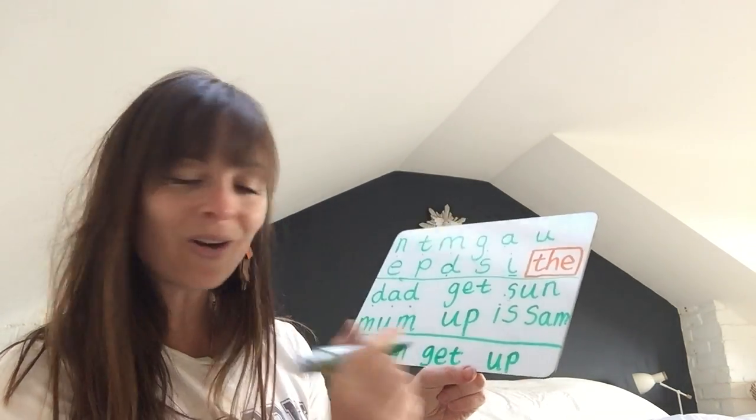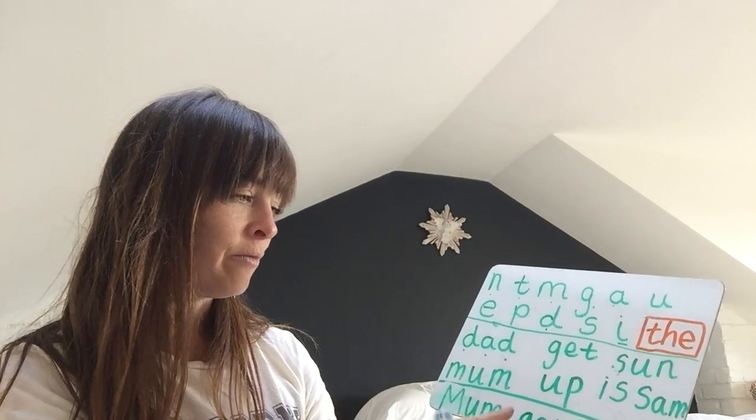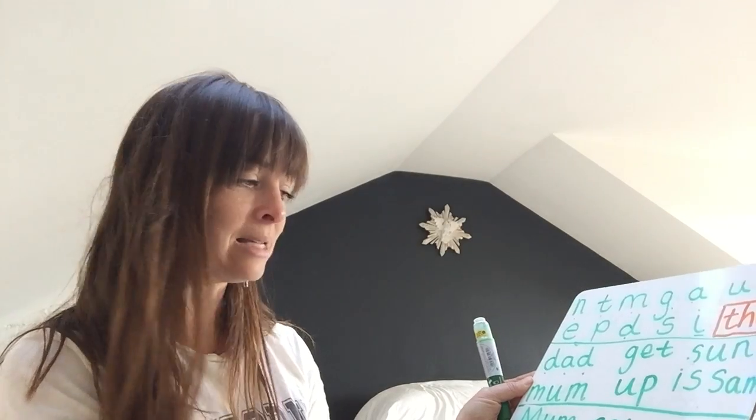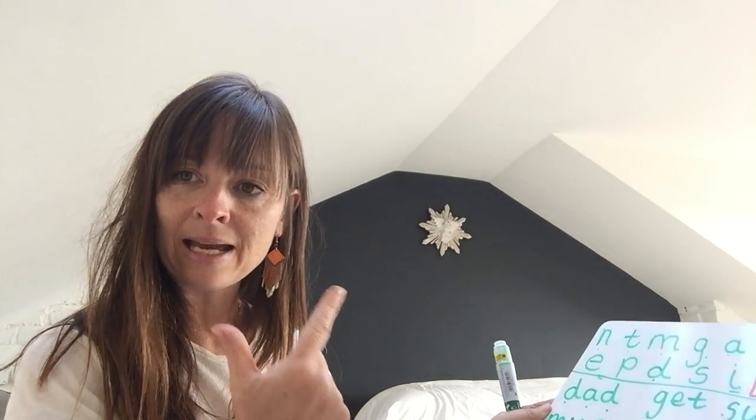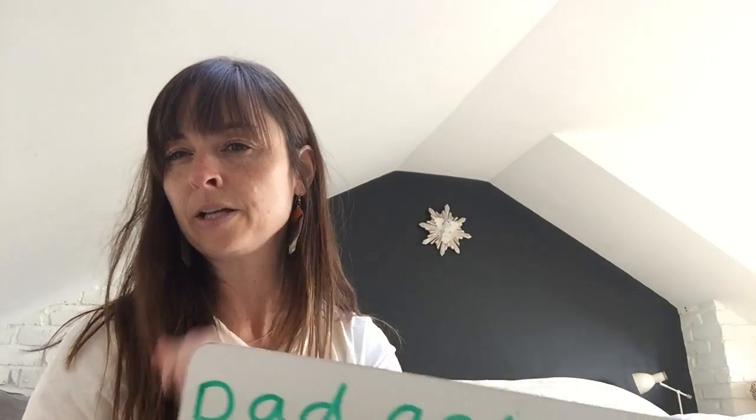What do we have at the end of a sentence? That's right — a full stop. So you should have a sentence there. Now I'm going to tell you three more sentences and I want you to pause the video after each one. The first one I would like you to write is: Dad, get, up — using a capital letter for Dad and a full stop at the end, and finger spaces in between the words. Your sentence should look like this — that's the capital D, get, up. If you don't know what a capital D is and you've just done a big D, that's okay at this stage.